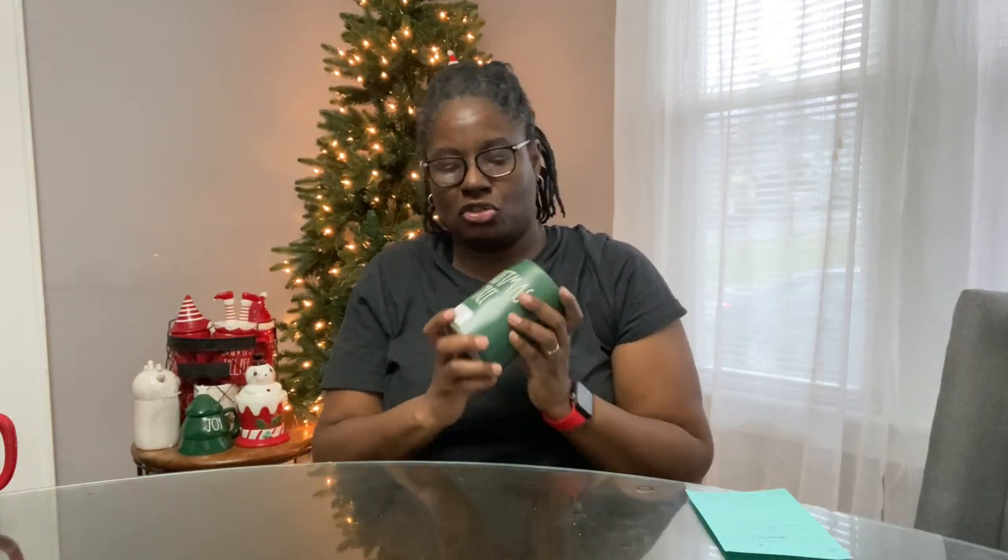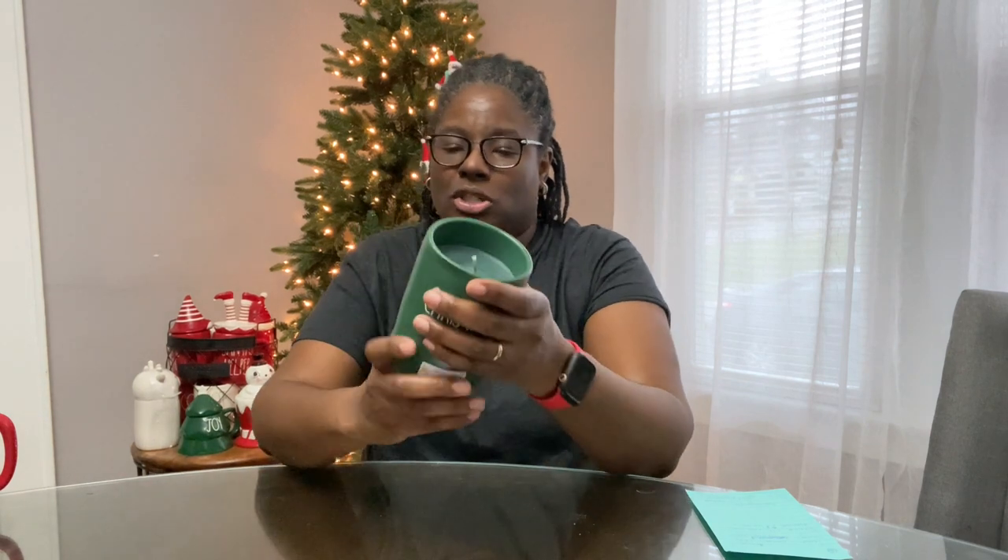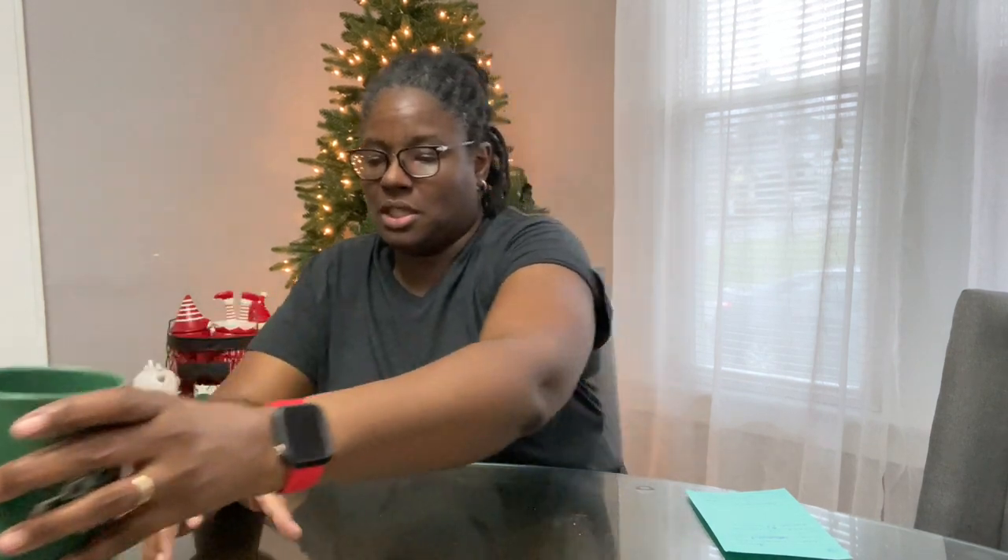Next, the candle I got is the Christmas tree from Home Goods for $12.99. The scent is Christmas tree, and it has a truck on the back — so cute, really really cute. I just wish it had a lid.